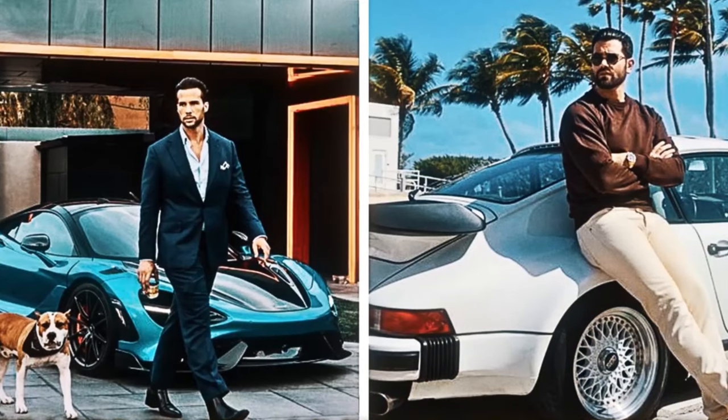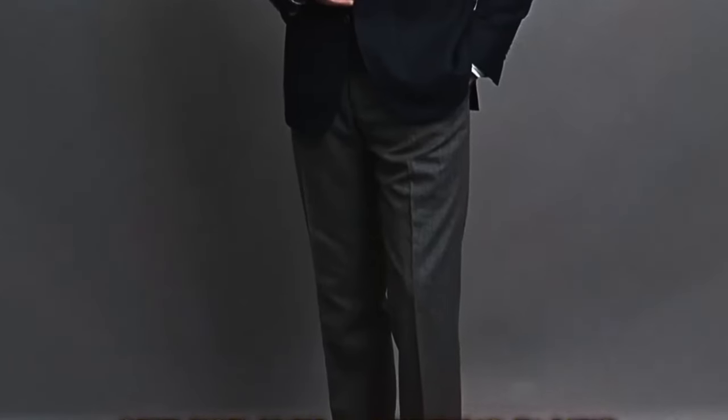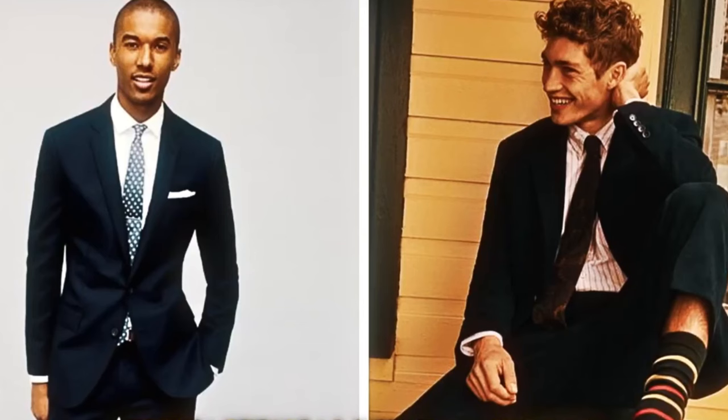Imagine someone with old money walking confidently down the street in a beige trench coat — classy, understated, and adaptable. A design decision that never goes out of style and promises years of wear.